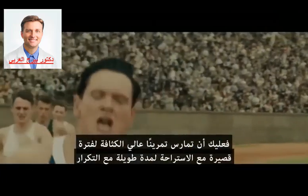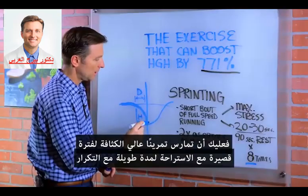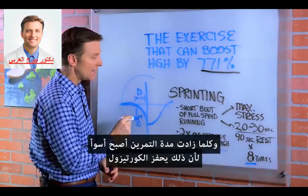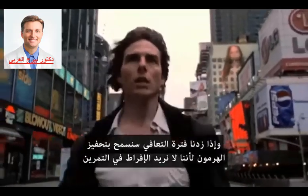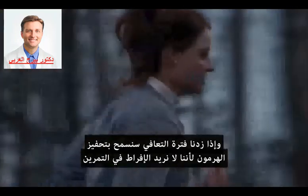What you want to do is a short duration, high-intensity workout with lots of rest, and repeat this — because growth hormone is triggered by the high intensity. The longer the duration, the worse the growth hormone response because you stimulate cortisol. Keeping the recovery long allows this process to occur without overtraining.